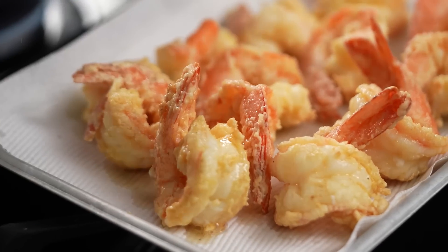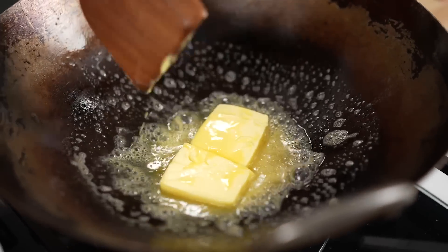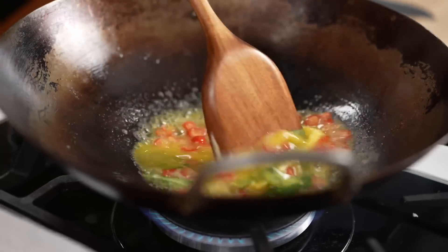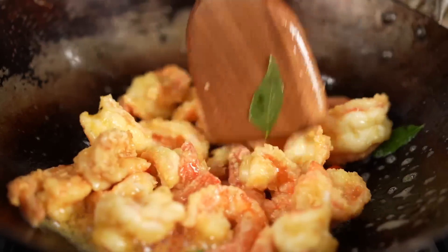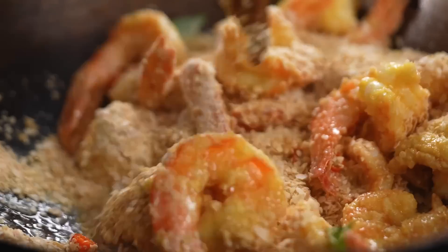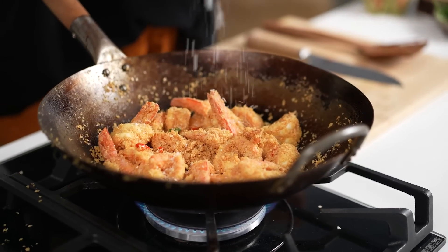Just a couple more things before we get started in the wok. I'm going to use some bird's eye chilies — just slice those up — and some curry leaves. Now we need some butter going into a clean wok, then in with the chilies and the curry leaves. That is looking and smelling so good! Add in the prawns, toss those around, and then add in the cereal mix. You immediately get this beautiful malt vanilla flavor and it smells really buttery and good. Season with some salt and white pepper, toss around, and we are looking really good.